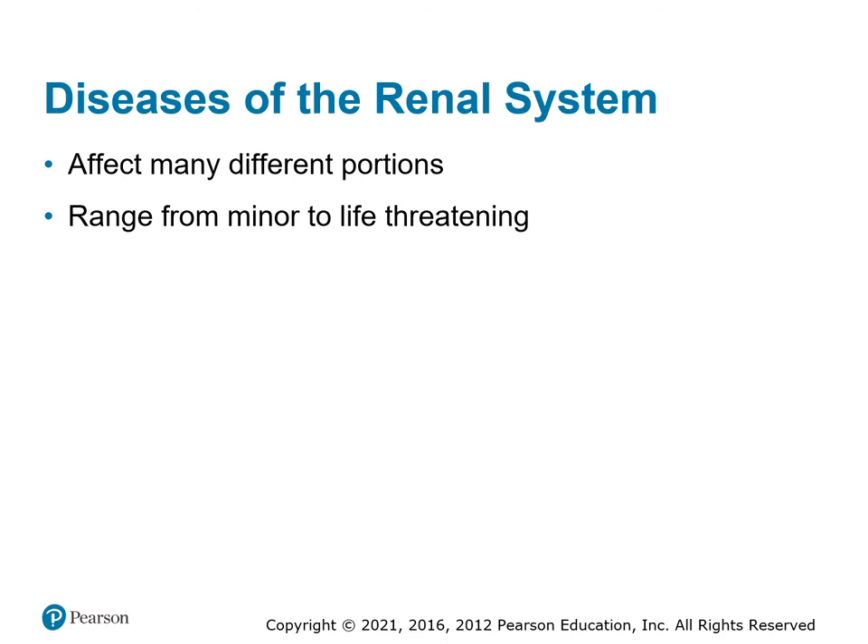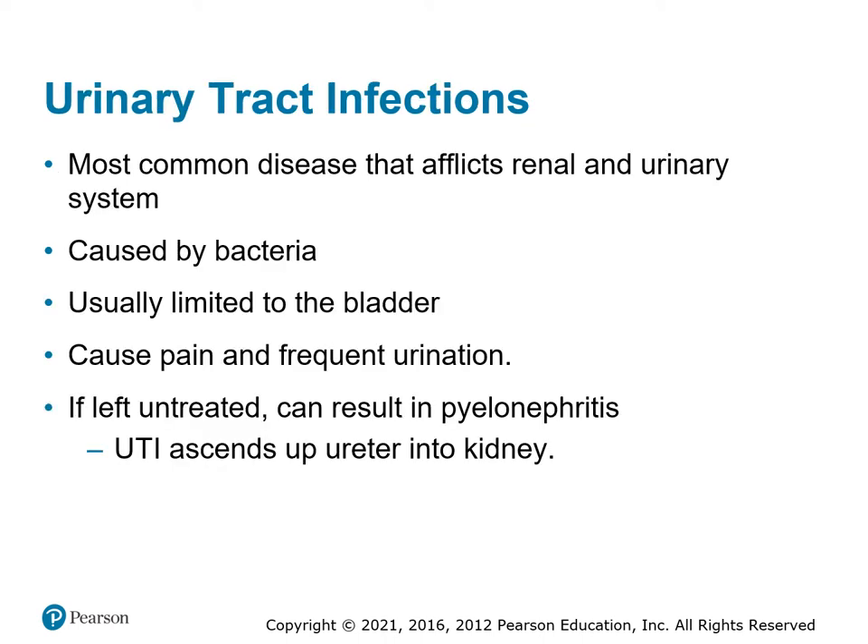Some kidney issues are minor; some are life-threatening because without filtering capacity, you have long-term effects. The most common things we run into are kidney infections or urinary tract infections — usually a bladder infection caused by bacteria. People prone to these are ones who are cathed on a frequent basis, such as those who have difficulty urinating or live in extended care facilities. Repeated urinary catheter insertions often lead to kidney infections, causing lots of pain, frequent urination, and potentially sepsis if not treated soon enough.